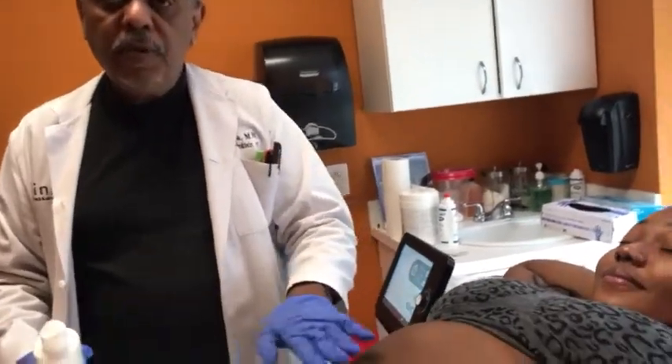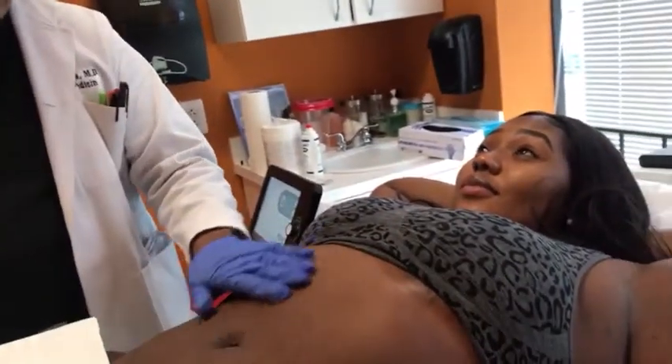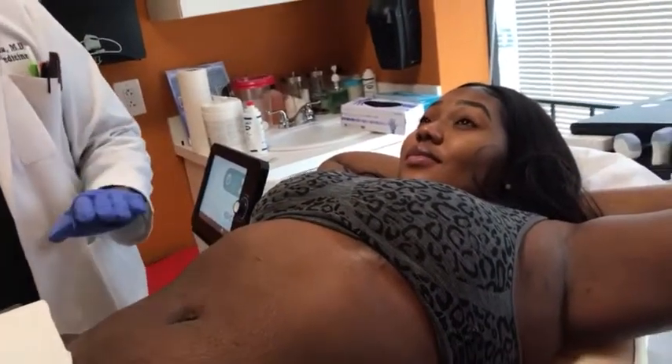When you do shockwave therapy after a liposuction procedure, you can improve the results of the liposuction by 40 percent. We're trying to even out any lumps or bumps, even though she, as you can see, she doesn't have anything right now.